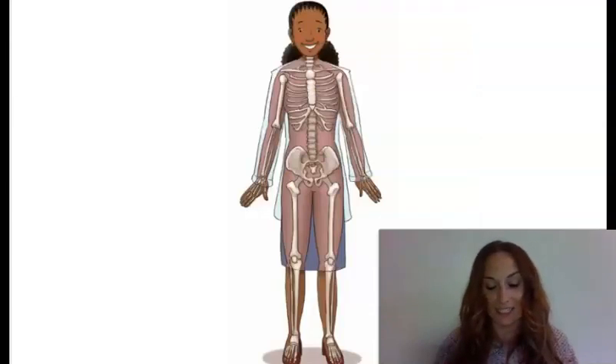Your amazing skeletal system is made up of bones that are linked together to support your body, give you shape, protect your organs, and help you move.